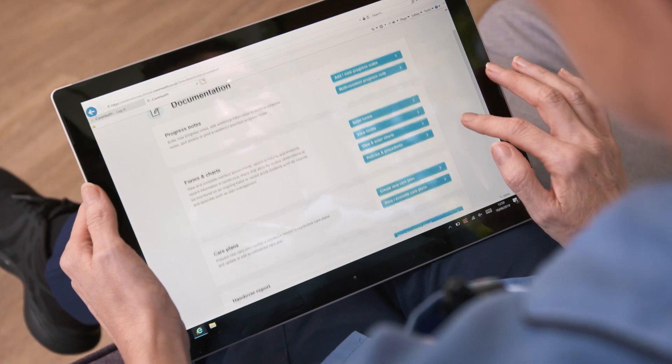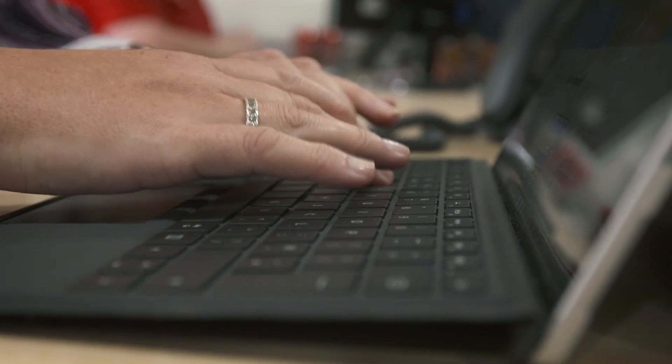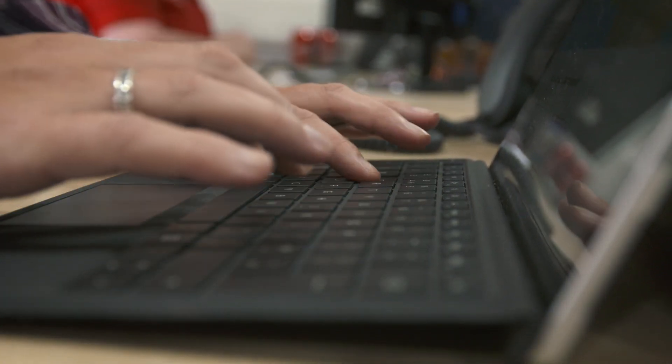From my governance point of view, it's the reporting suite and facilities that are there. The information that's captured — I can go in and look at risks and what measures are in place to prevent risks, and I can see the care that's been planned, been delivered, and that it's right for that resident.